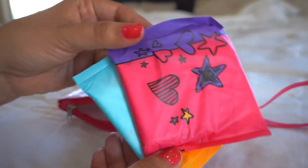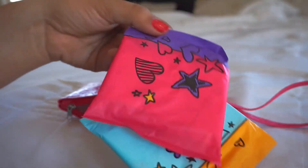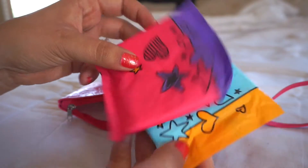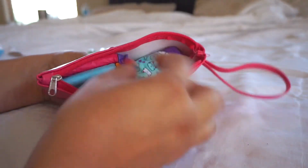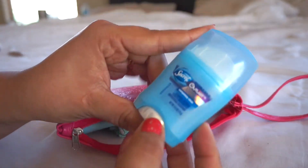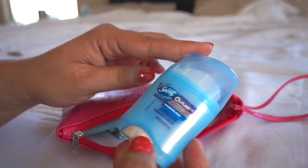I'm also adding two pads — these are the Always Infinity preteen pads and she picked them out on her own. I think they're really cute, along with some deodorant.